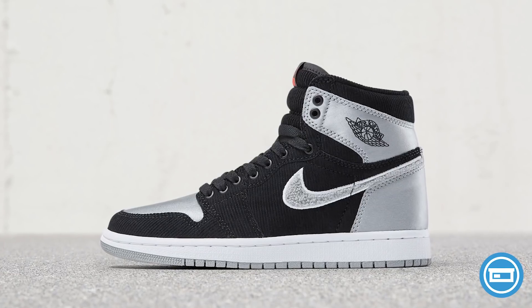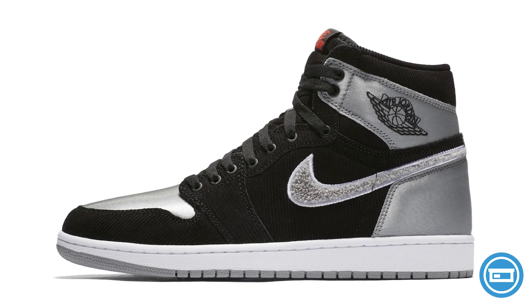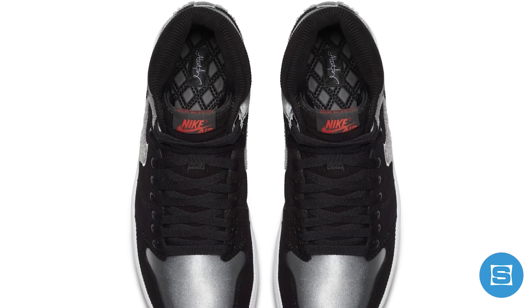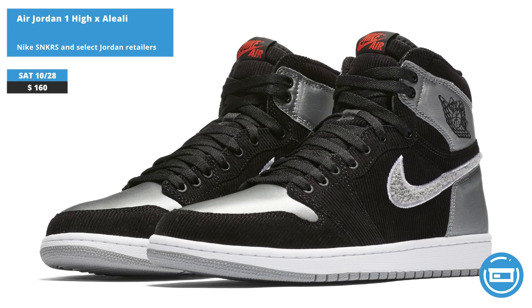Jordan Brand is linking up with Aleali May to drop the Satin Shadows Air Jordan 1 High on Saturday. The collab is inspired by Aleali's LA upbringing and her love for house slippers and satin shorts. It features the Shadow Jordan 1 colorway of black, gray, and white with a hit of red on the tongue, done in a mix of satin, corduroy, and chenille. Release date is October 28th at a retail price of $160, available on the Nike Sneakers app and at very select Jordan retailers.